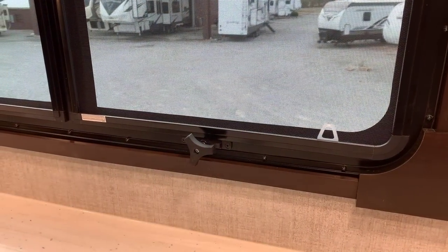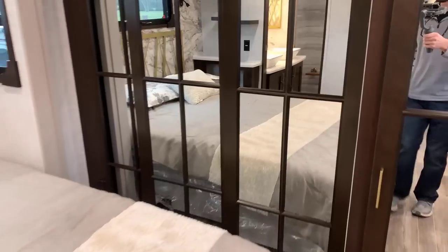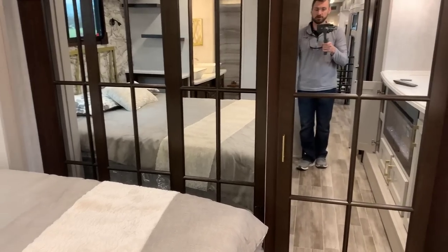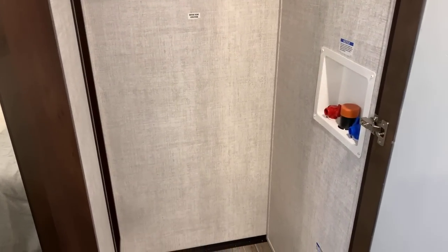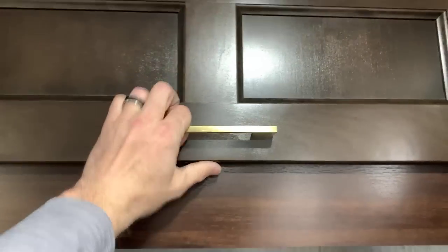Each window has a treatment at the top — a valance, if you want to call it. You've got roller shades and MCDs — the blackouts. Toward the actual front of the unit, you've got these big glass doors with decorative trim work — very pretty. The right side here is your washer-dryer area, where you could put a stackable or combo. There's a nice little shelf there, and cabinets with hidden hinges that are soft close — very, very deluxe.